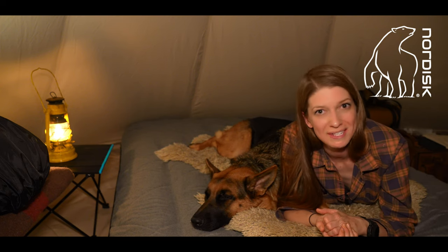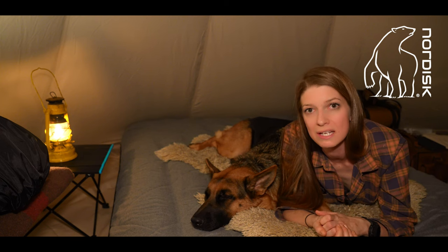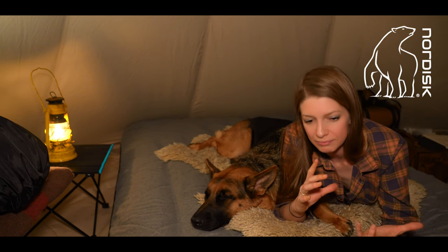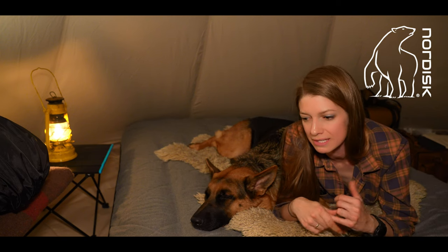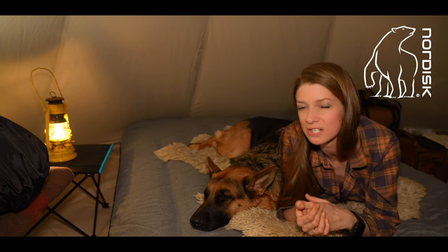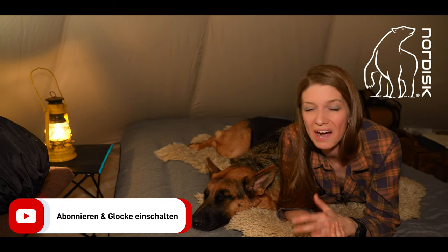But you will see all the adventures that I have together with the tent in my next videos. I'm searching for the right place where I build the camp. I have three different spots — both of them are really beautiful, but I just have to check out which is the best one. And then the videos can start.